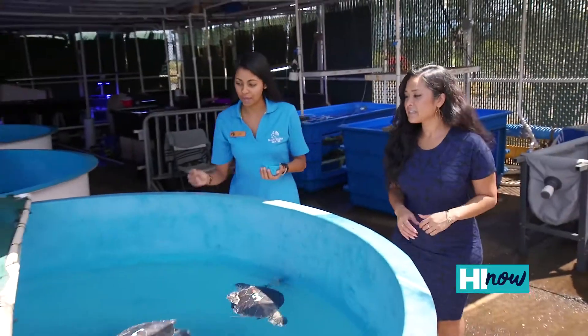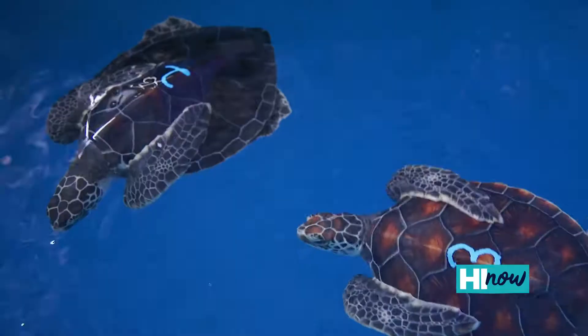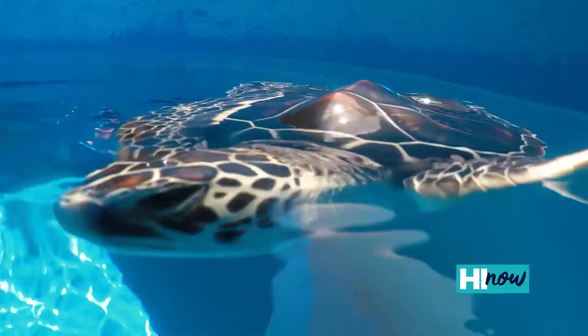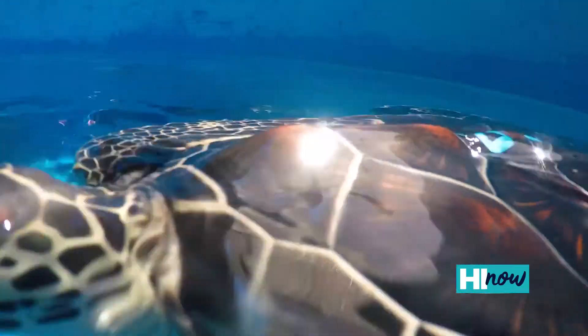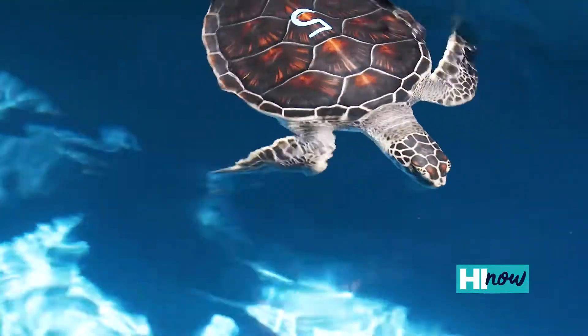After we finish exploring the wet lab, we head over to our quarantine and we introduce you to our juvenile green sea turtles that we have the opportunity to raise. The six sea turtles we're currently raising come to us from Sea Life Park on the island of Oahu. They're raised for about two to three years in our facility before being introduced back out into the wild for the first time.